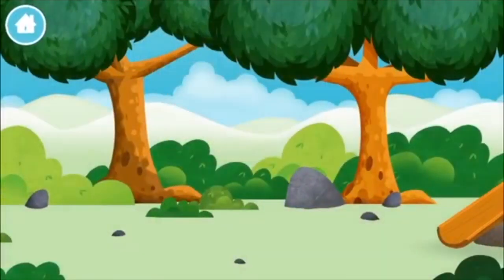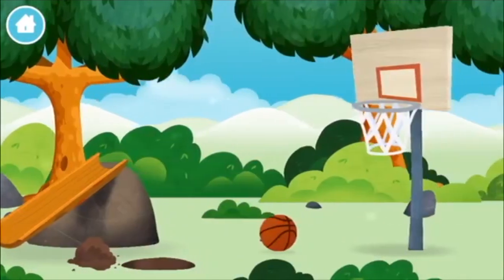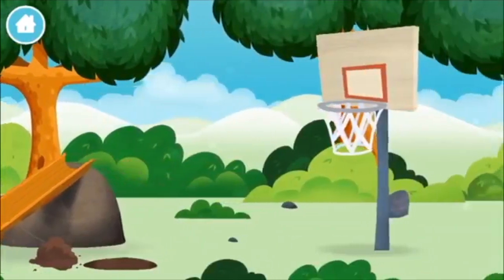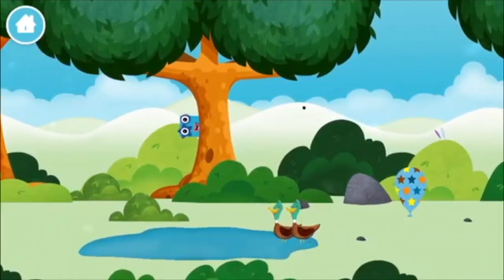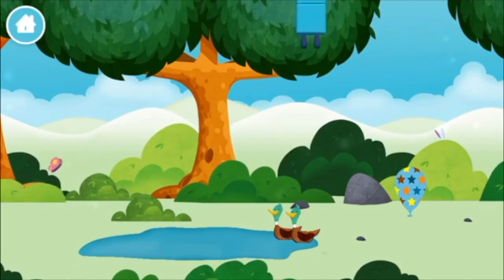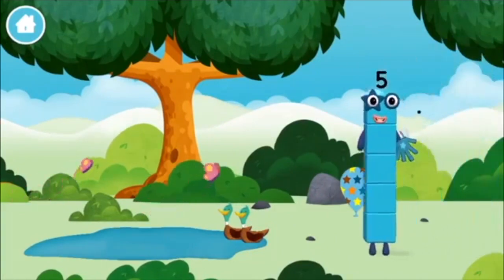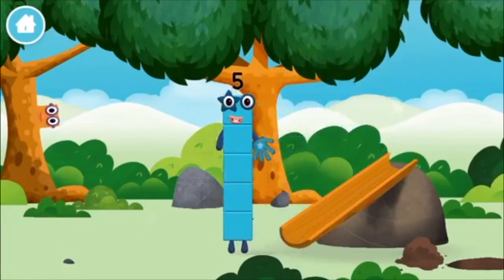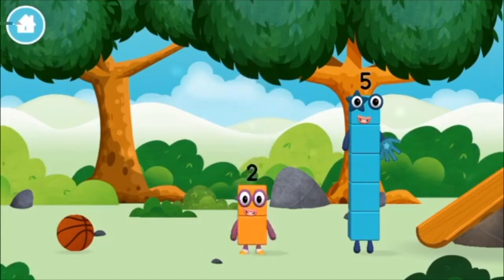Let's play! Can you help find all of the number blocks? A basketball! Two ducks swimming in a pond! You found a number block! You've found a number block!